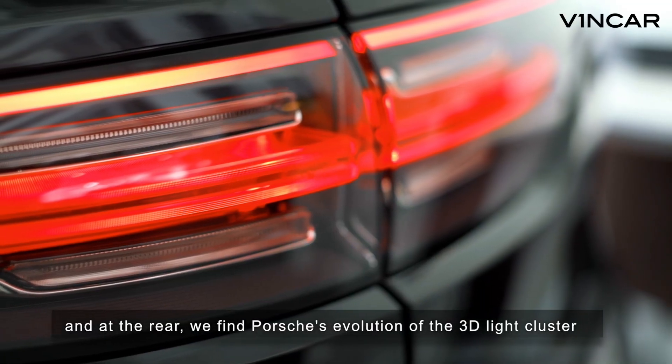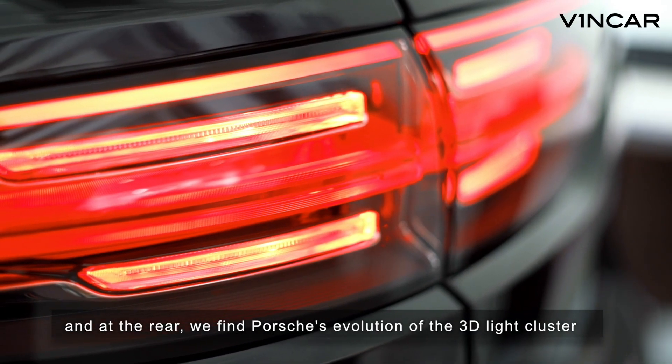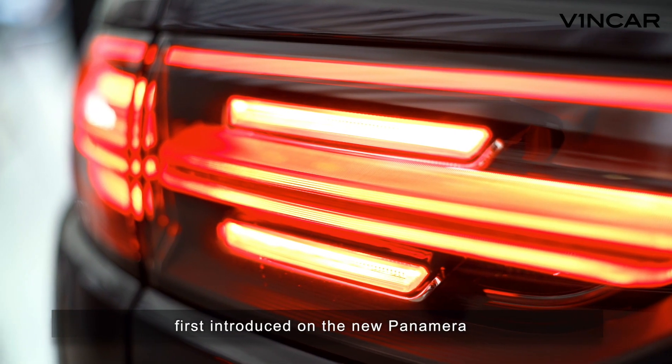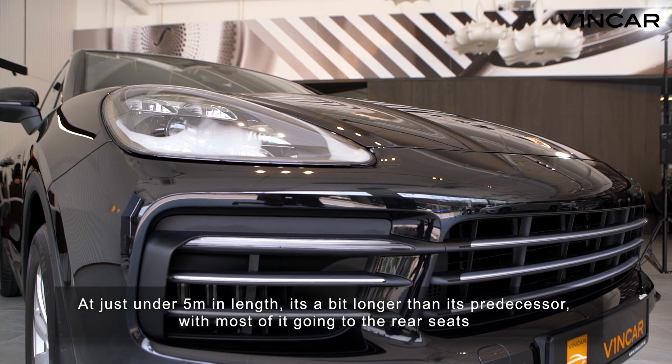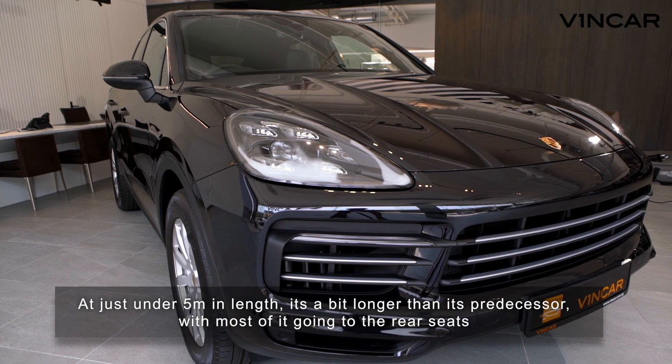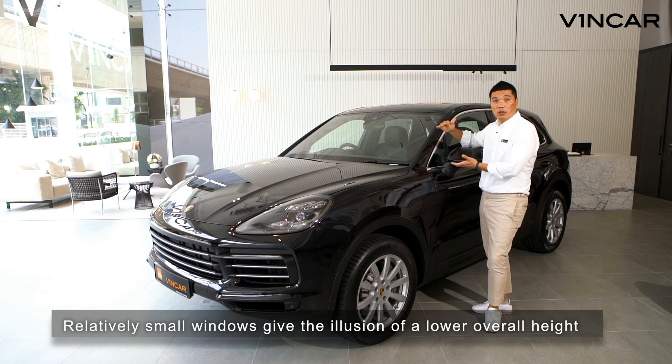At the rear, we find Porsche's evolution of the 3D light cluster, with the increasingly popular LED strip between the rear lights, first introduced on the new Panamera. At just under 5m, it's a little bit longer than its predecessor, with most of it going to the rear seats. Relatively small windows give the illusion of a lower overall height.